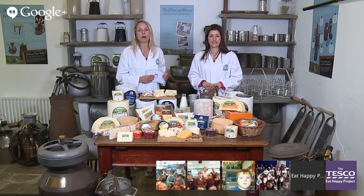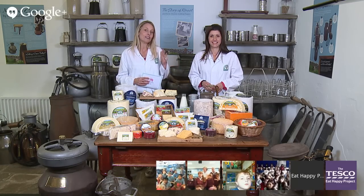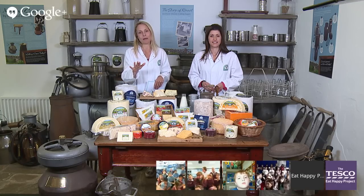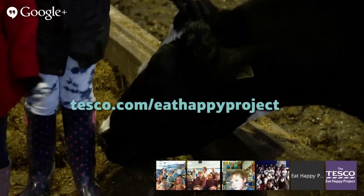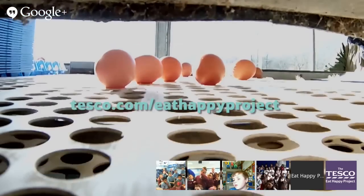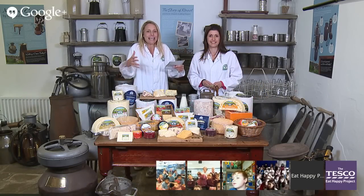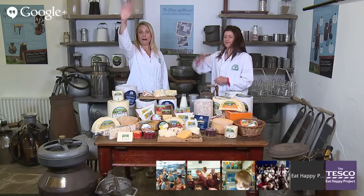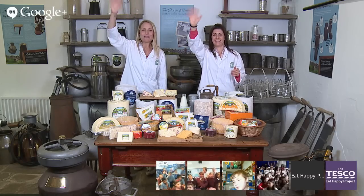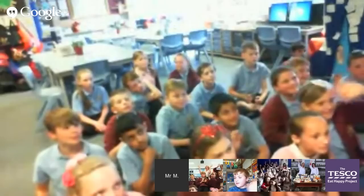There are loads of activities online where you can continue to learn about cheese, and if you'd like to take part in another online field trip all the information is on the website. You can also visit a participating farm or store. From Wensleydale — goodbye to Robinswood, Fuller, Hurst Park, and Holy Trinity!